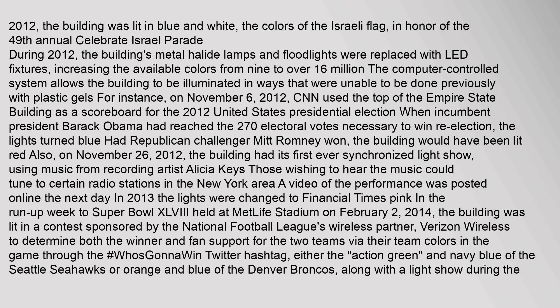In 2012, the building was lit in blue and white, the colors of the Israeli flag, in honor of the 49th annual Celebrate Israel Parade. During 2012, the building's metal halide lamps and floodlights were replaced with LED fixtures, increasing the available colors from 9 to over 16 million. The computer-controlled system allows the building to be illuminated in ways that were previously impossible. On November 6, 2012, CNN used the top of the Empire State Building as a scoreboard for the 2012 United States presidential election. When incumbent President Barack Obama reached the 270 electoral votes necessary to win re-election, the lights turned blue. On November 26, 2012, the building had its first ever synchronized light show, using music from recording artist Alicia Keys.